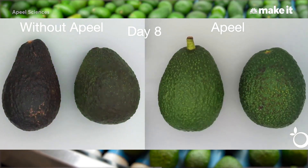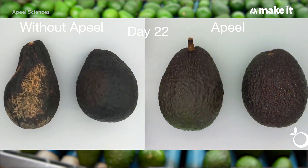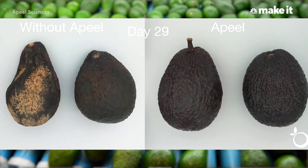Avocados are the poster child for post-harvest spoilage in your home — the joke being: avocado, not now, not now, not now, now, too late.